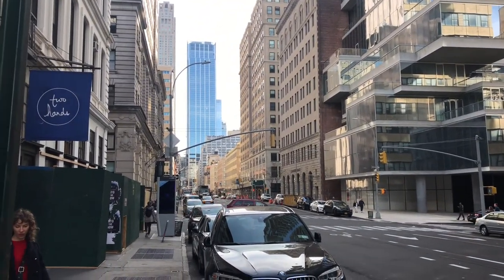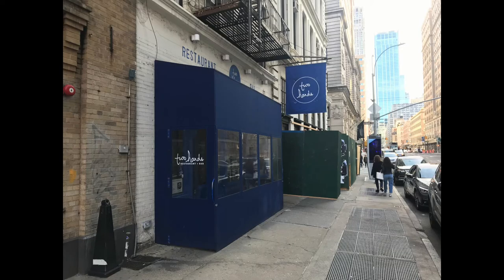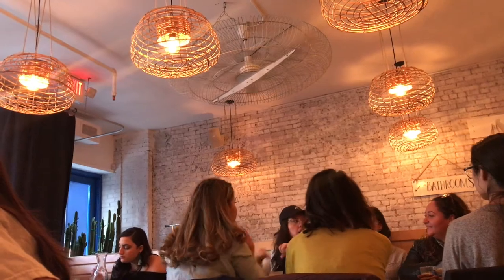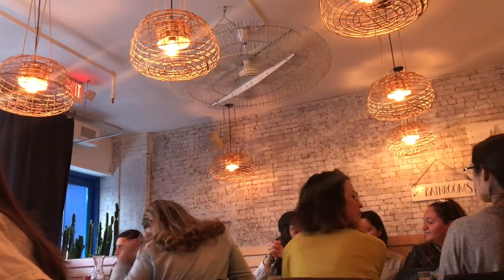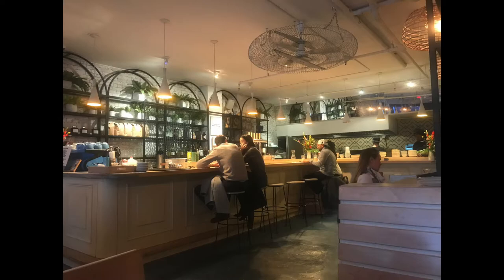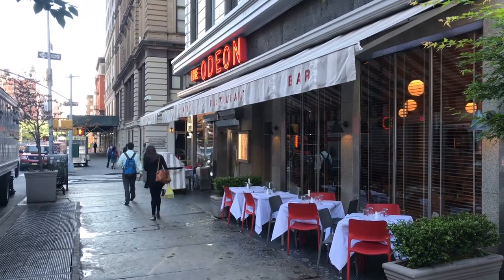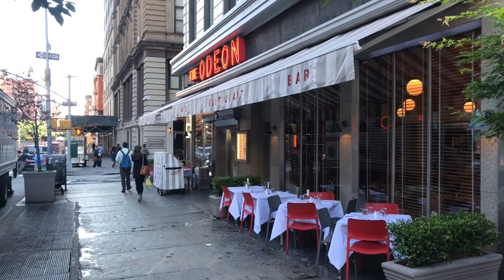You don't have to go far to find food or drink. Right across the street, in fact, is Two Hands, a cafe that takes inspiration from Australia's culinary scene. Come for breakfast or lunch, coffee or a beer. The neighborhood has so many places, including the Odeon nearby, a landmark from 1980 that's still around.